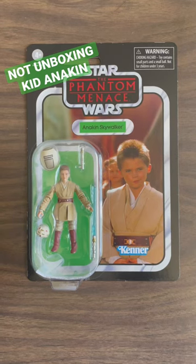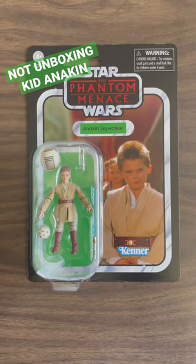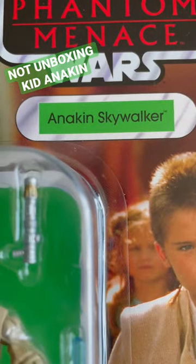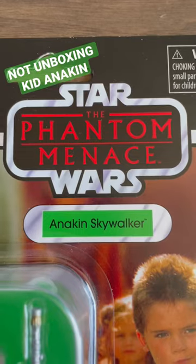Hello and welcome to another Not On Boxing video. Today I will be refusing to open this great child Anakin Skywalker action figure from The Phantom Menace.